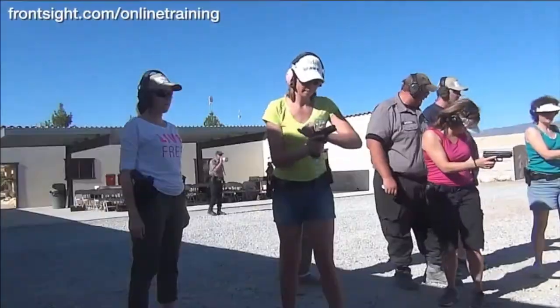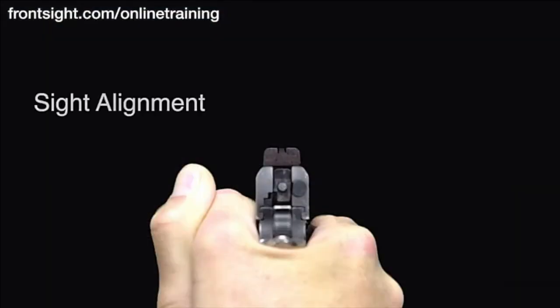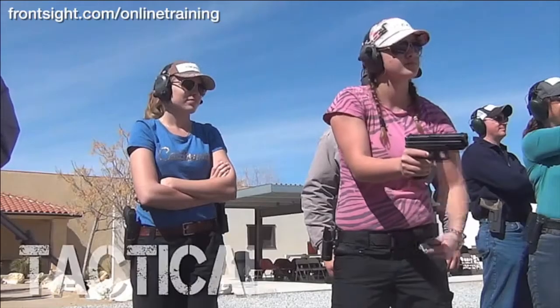You will also learn proper dry practice, loading and unloading techniques, proper shooting grip, proper shooting stance, the three secrets of sight alignment, sight picture, trigger control, and proper trigger reset.